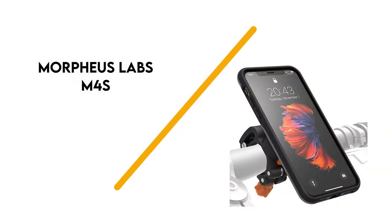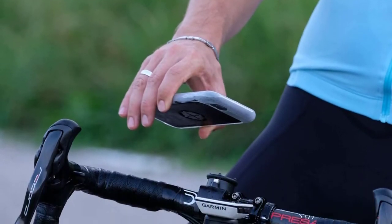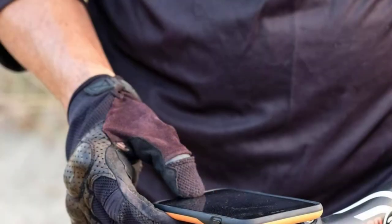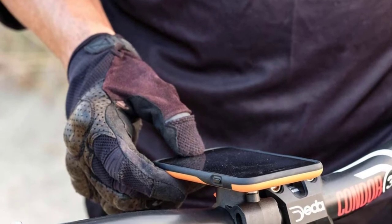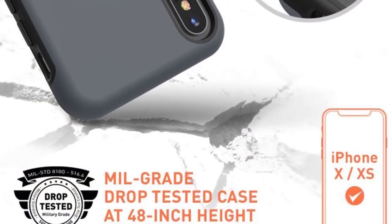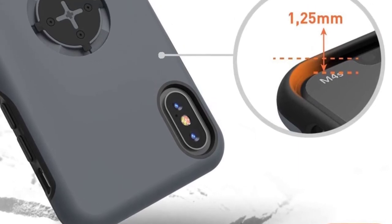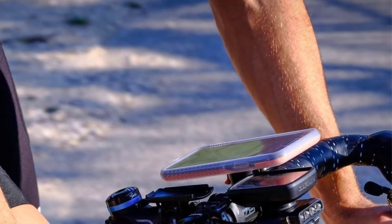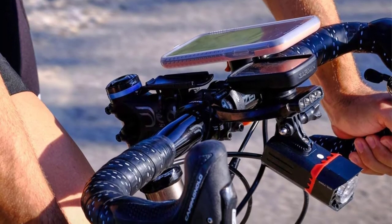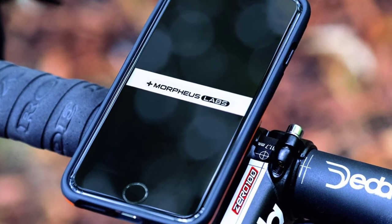Number 3: Morpheus Labs M4s. The Morpheus Labs phone mount is the most unique design on our list. They only work with iPhones unfortunately, so if you have an Android it won't work for you. The mount is specific to the phone — this particular one is for the iPhone X, XS, and X. The M4s comes with a separate case that you snap your phone into, and then the case snaps onto the mount with high-strength magnets. These are very strong, and once snapped into place your phone is not going anywhere.